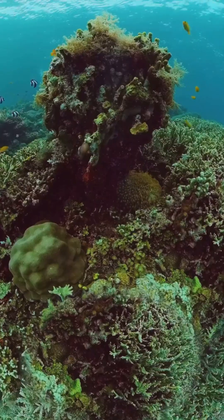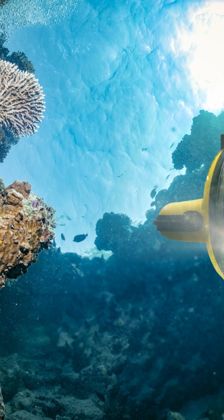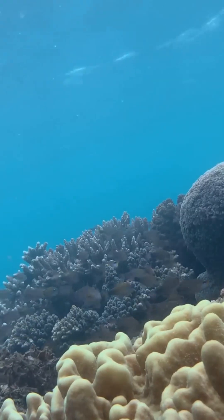I will never take the ocean for granted after learning this. What's something people don't know about reef revival? Tiny robots are helping it grow back. Hey, Aussie Voice here.